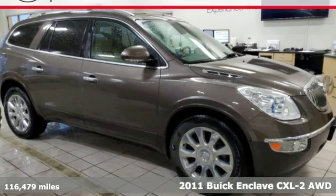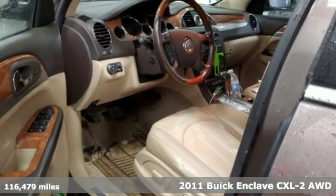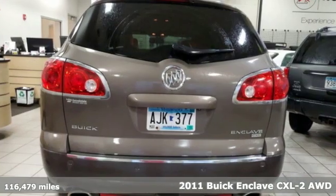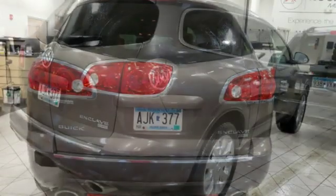Here's a 2011 Buick Enclave. Ample seating and storage, inviting interior space, and thoughtful technologies make this Enclave the inevitable choice for an SUV.